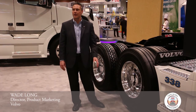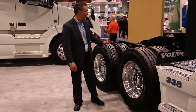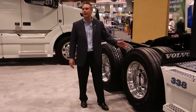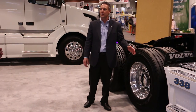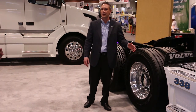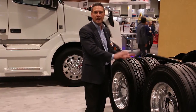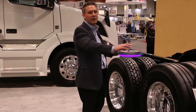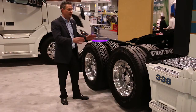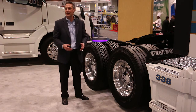With Volvo's adaptive loading product, they've taken a 6x2 configuration — which has typically always been a tag axle — and rearranged it, putting a lift axle or pusher axle in front of it. This solution provides a two-in-one truck configuration: when loaded, the axle is down and it operates as a 6x4, but when the truck is lightly loaded or unloaded, it becomes a 4x2. The design was primarily for fuel efficiency, but an added benefit was improved traction control.